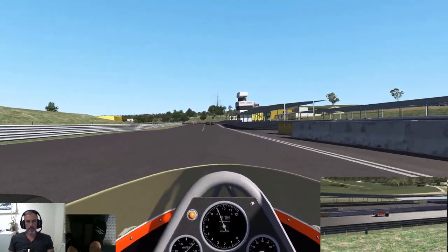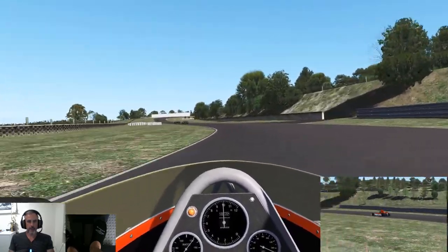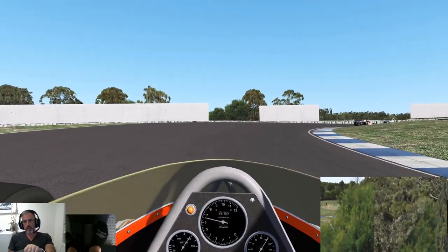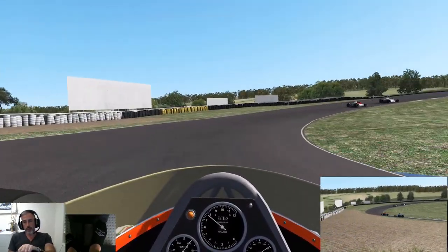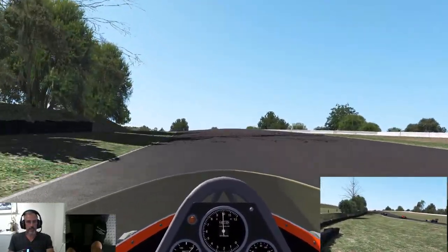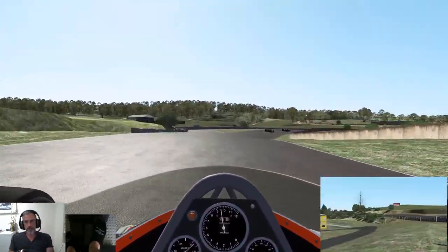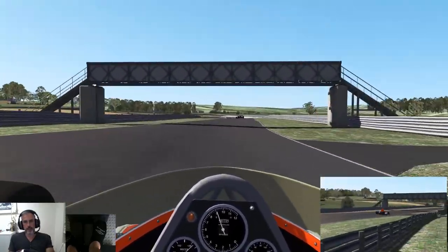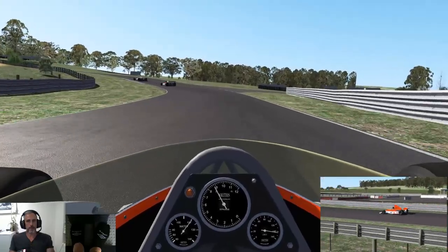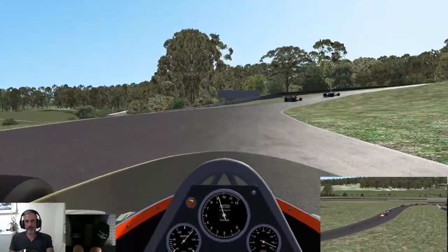So Lakeside Park was actually opened in 1961, and it was built by a bunch of volunteers with borrowed machinery. It was closed in 2001, and then it was reopened again — Queensland Motorways took it on. It was reopened in 2008, I think. Very cool circuit, very fast flowing. Plenty of places to kill yourself.